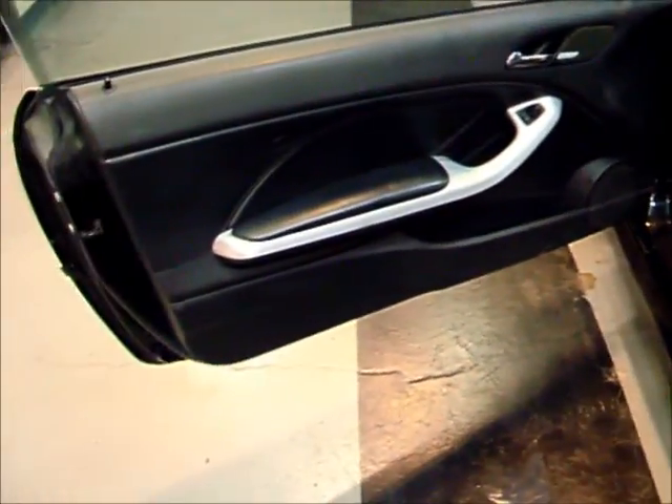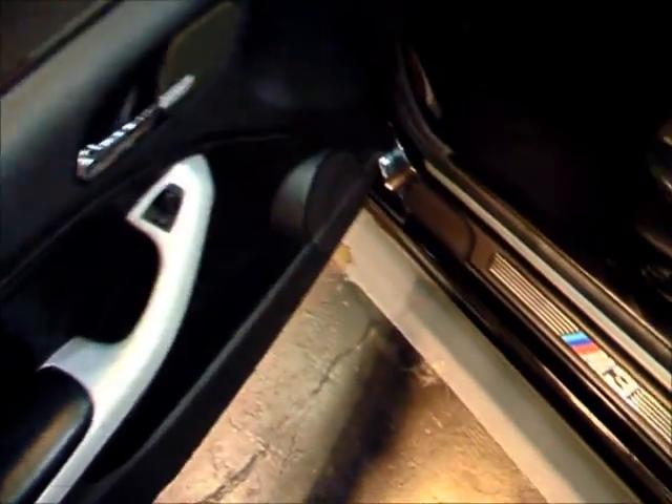A quick look inside the M3 — nice black leather BMW sport seats, as you'd expect in a car of this caliber. And it is dark, but you do have a decent back seat back there.